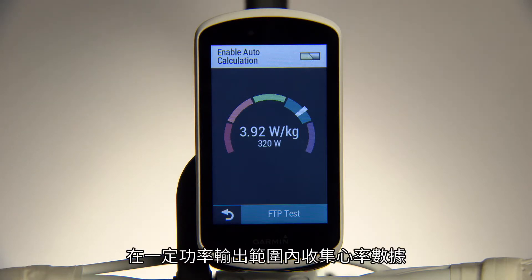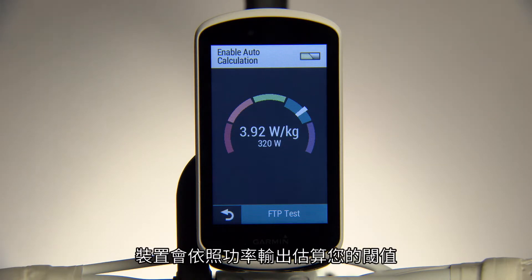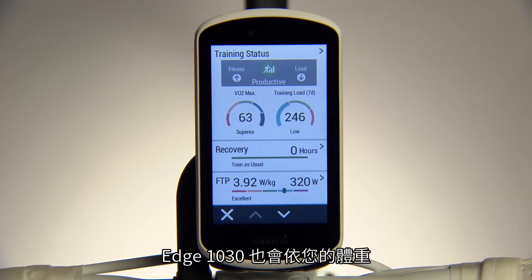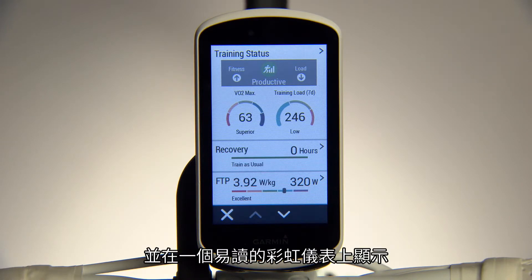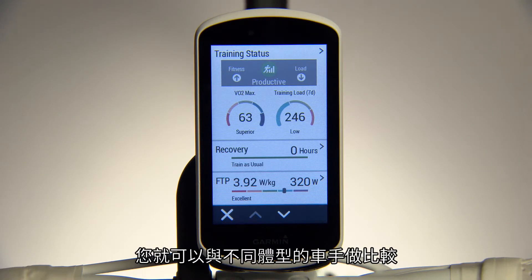By gathering heart rate data across a range of power outputs, the device will estimate your threshold in terms of power output. Edge 1030 also shows your FTP in relation to your weight as a watts per kilogram value, and displays it on an easy-to-read rainbow gauge so you can see how you compare to other riders of different sizes.